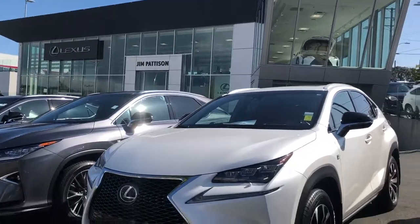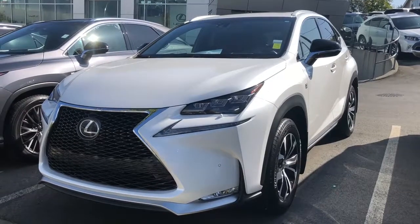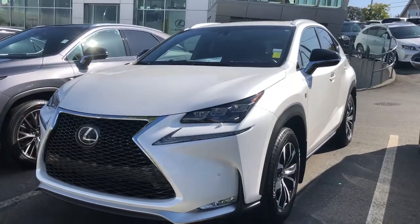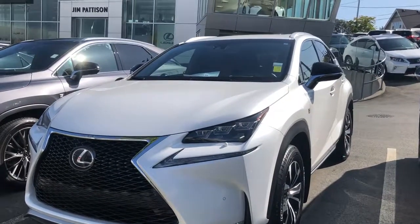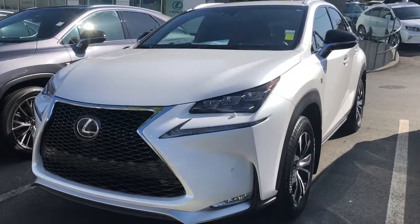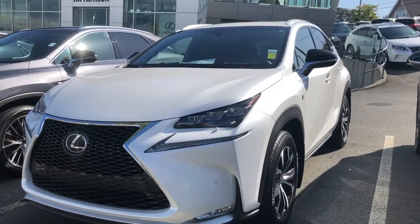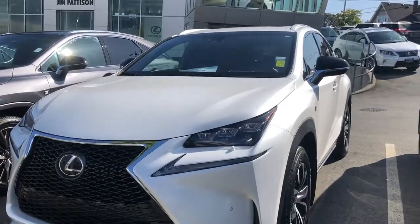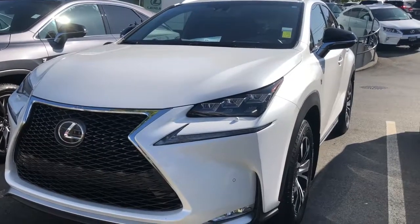Good afternoon. Welcome to Jim Pattison Lexus of Victoria. My name is Franklin and I'm going to introduce you to this beautiful 2015 NX200T. This is the F Sport 2 package and it's a top package, so you have the heads up display. I'm going to do a little walk around and it'll give you a better idea of what you see.